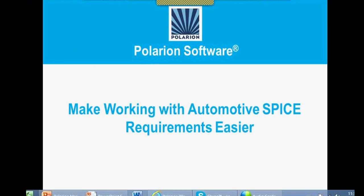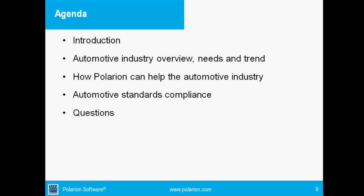This week's exciting session is on Making Working with Automotive SPICE Requirements Easier. Our expert presenters today are Eugenia Zuniga, Vehicle Software Quality Engineer for Quantum Technologies, and Stefan Schuch, Professional Services at Polarian. In this webinar we will cover the automotive industry overview, needs and trends, and how Polarian can help the automotive industry with automotive standards compliance.